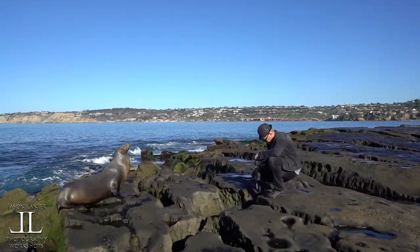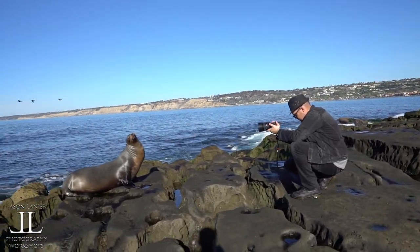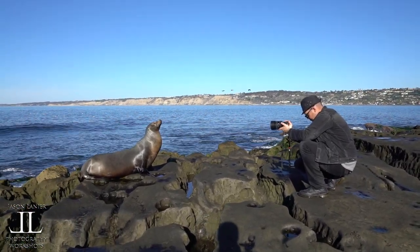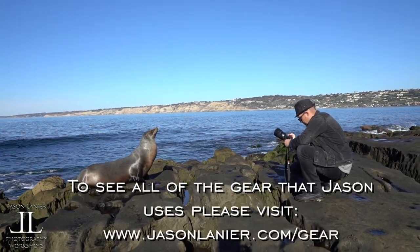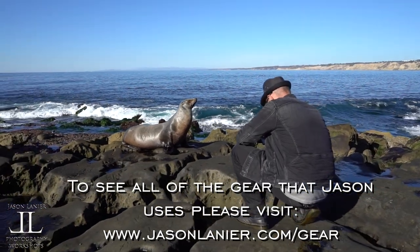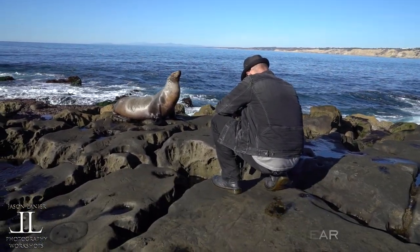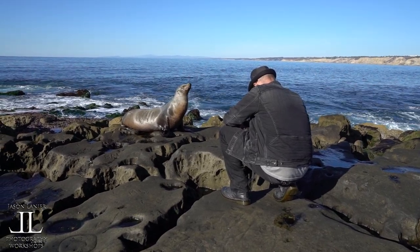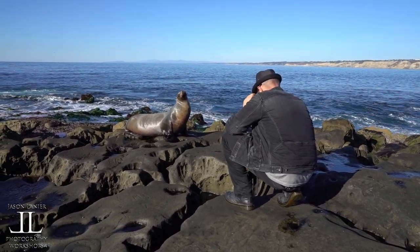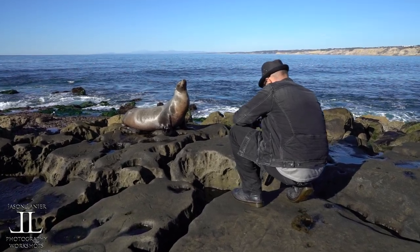I'm shooting all these at f/1.4, guys. So this is the hardest possible aperture for this camera to get a focus on. I'm stopping it down a little bit just because of the exposure in the background — going to f/2.5 because I'm maxed out at 1/4000th of a second at ISO 100.